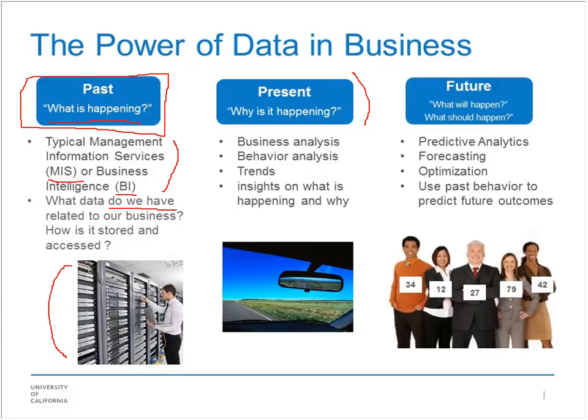The present tense is more about why is it happening. The people who do these roles in companies now are business analysts and sometimes data scientists — looking at trends and insights into what is happening and why. I like to picture it as a person in a car: he's looking backwards into the past, looking where he's been, and looking out forward into the future. Where he's sitting in the driver's seat is really the present. So what do I see down the road? That's the future — what will happen, what should happen, and how can I change what's going to happen?